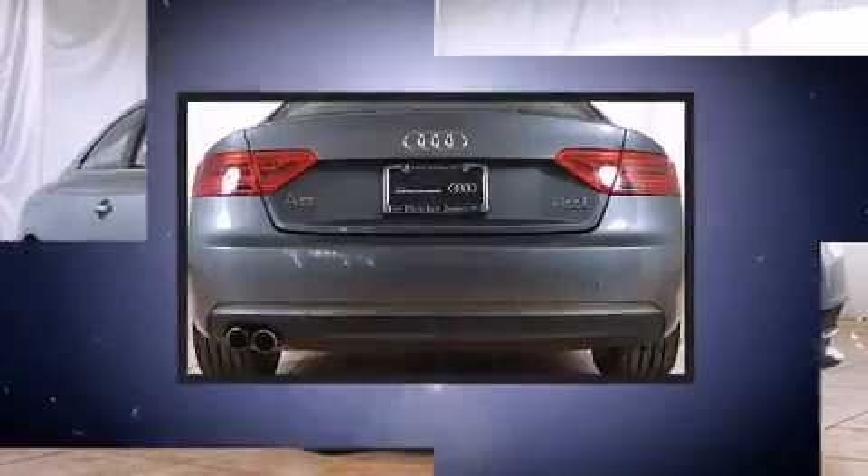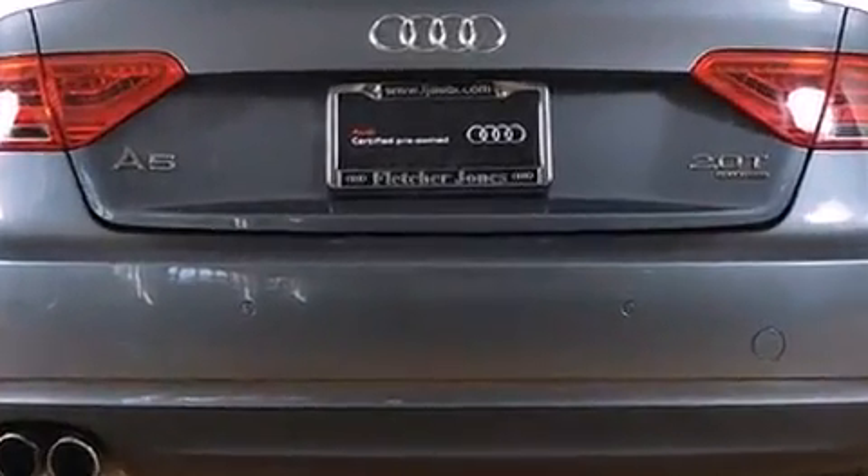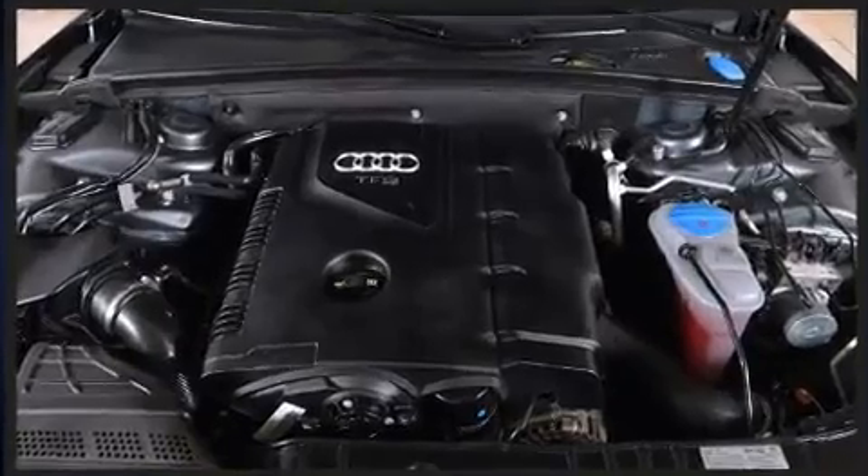Turn signal indicator mirrors and remote keyless entry. For drivers who enjoy the natural environment, a power moonroof allows an infusion of fresh air.